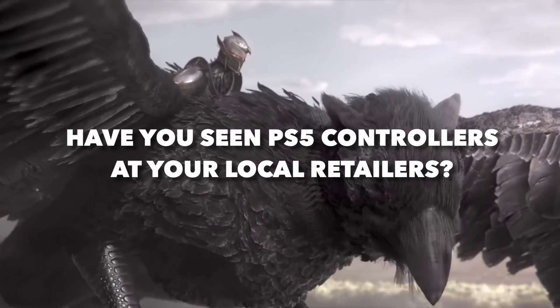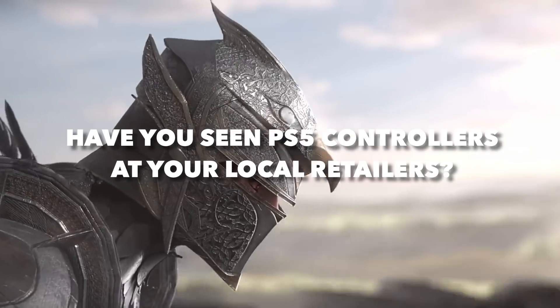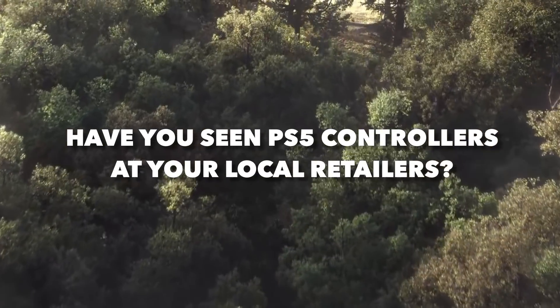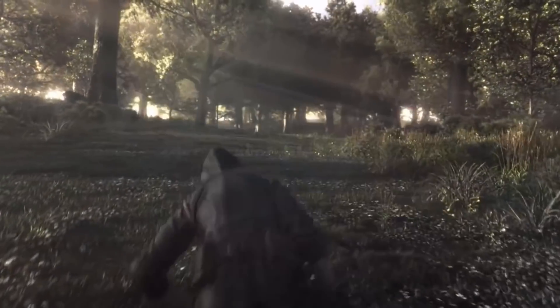Let me know if you have seen DualSense controllers at your local retailers. I haven't checked mine just yet, but comment below — have you seen DualSense controllers at your local retailers or not?